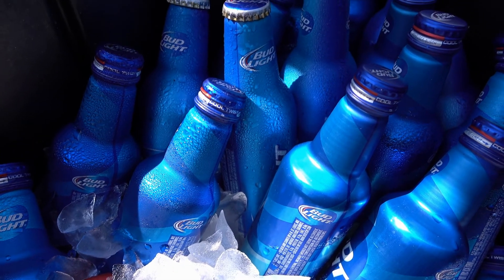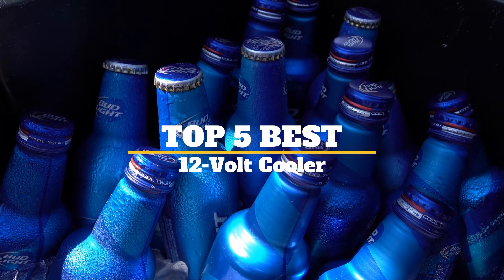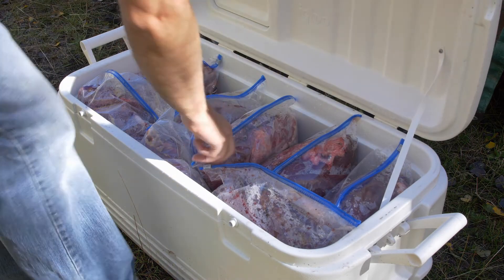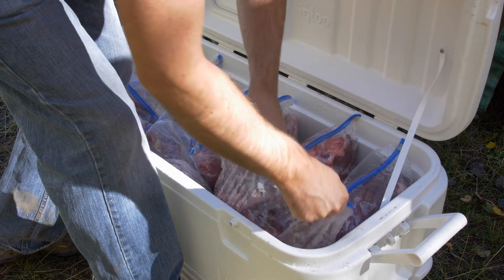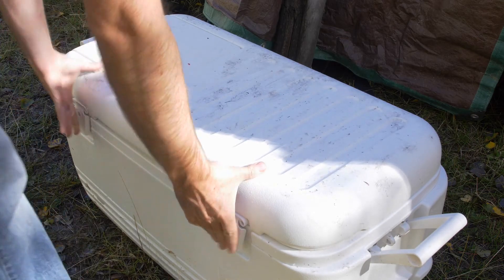Are you looking for the best 12 volt cooler? I have compiled a list of the top 5 best 12 volt coolers this year. These are hand-picked based on overall design, hardware, customer reviews, and expert reviews. If you want more information and updated pricing on the products mentioned, be sure to check the links in the description below.